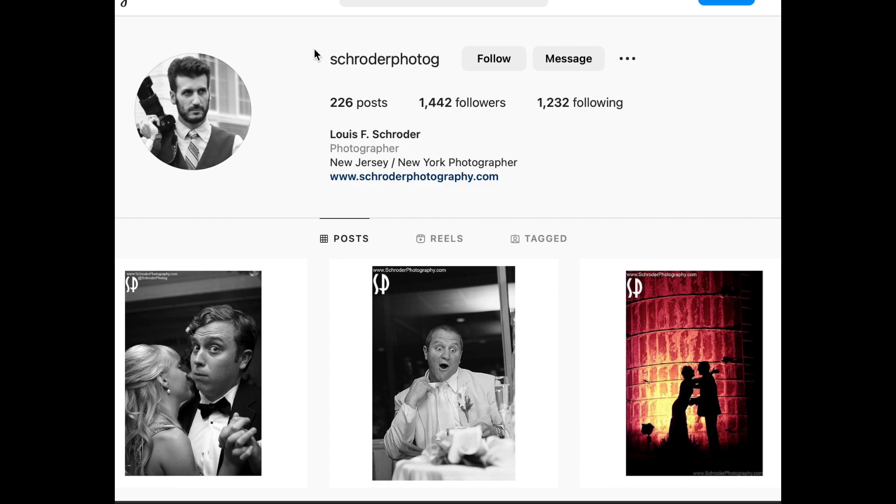Make sure you follow me on Schroeder Photog on Instagram and hit the follow button. Like the photos if you do like them. Here on YouTube, make sure you subscribe and like the video, because all that liking and subscribing helps to get the channel out there in the algorithm.